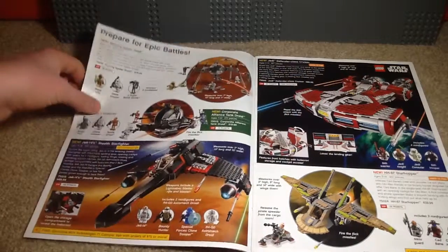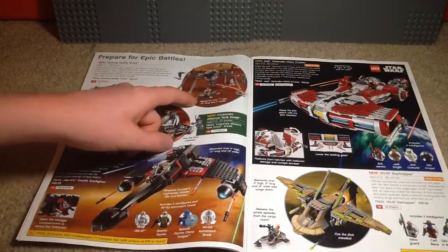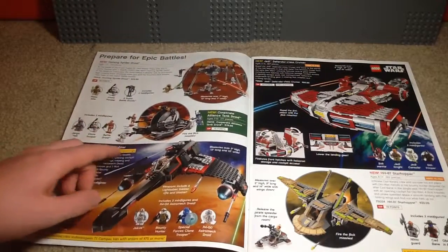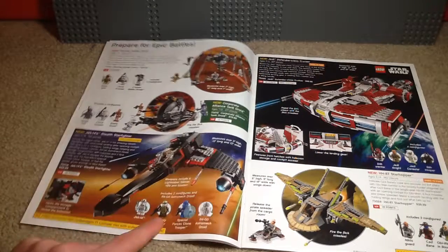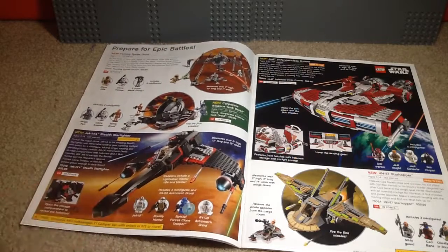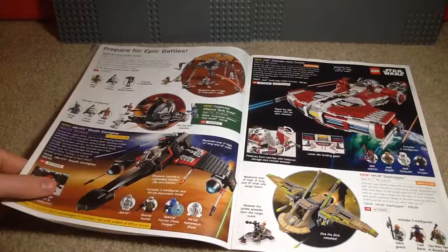Here we have the Homing Spider Droid, and this set was re-released in 2016 and looks almost identical. Here we have the Corporate Alliance Tank Droid, and it was nice to get an updated Jango Fett because before they just did that jetpack helmet mold. Here we have JEK-14's Stealth Starfighter. I really liked the Yoda Chronicles because that was the first time LEGO did some original stuff for Star Wars, so that was pretty fun.